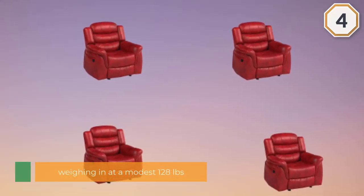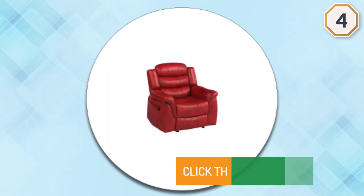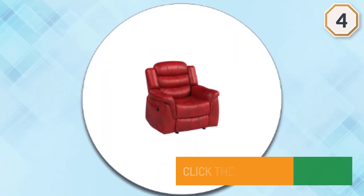Despite being robust and well-built, it's relatively lightweight, weighing in at a modest 128 pounds.